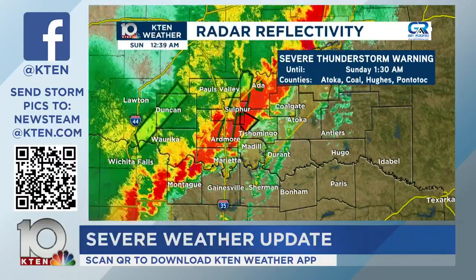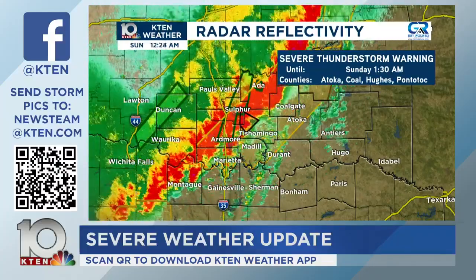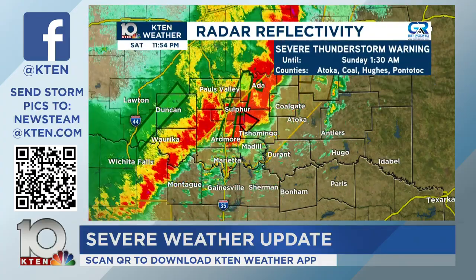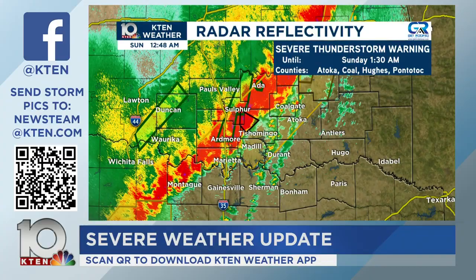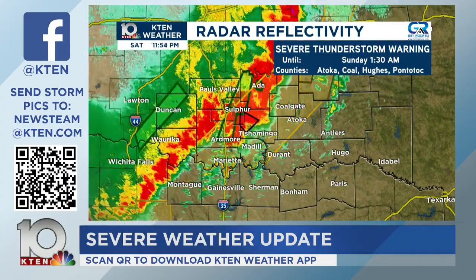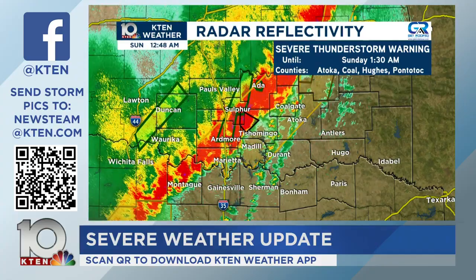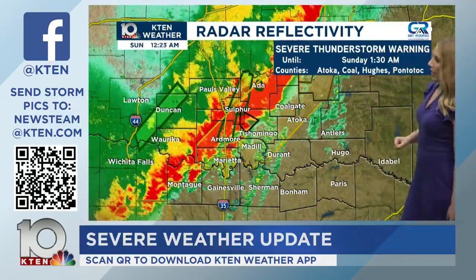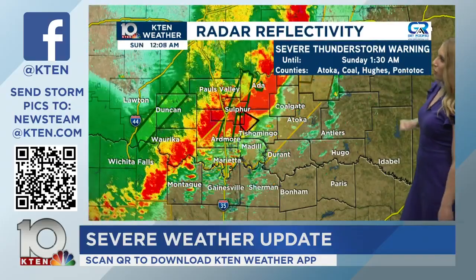Update from the Pontotoc County EM: Highway 377 at the Craddock Road overpass was flooded a little while ago — probably hasn't cleared. That's the main road issue they're aware of. Thank you to the Pontotoc County Emergency Manager. We have more rain coming for the overnight. A newly issued severe thunderstorm warning now includes Pontotoc County as well as Coal, Atoka, and Hughes Counties — this goes into 1:30 a.m. Sunday. This could be a sign of the tornado potential at least short-term dropping off or transitioning more into a QLCS embedded threat.